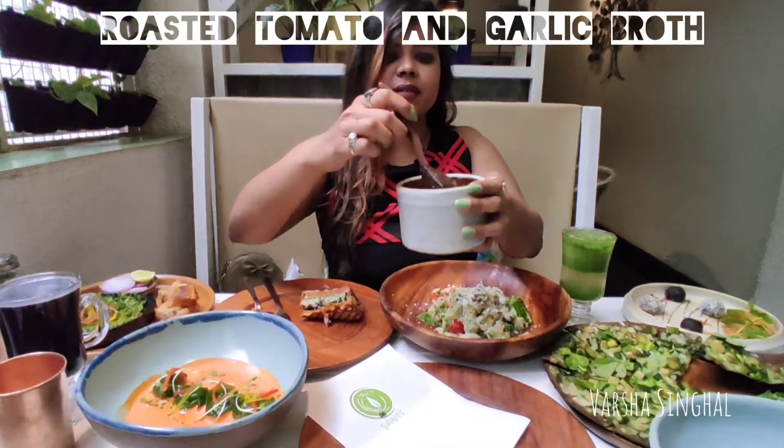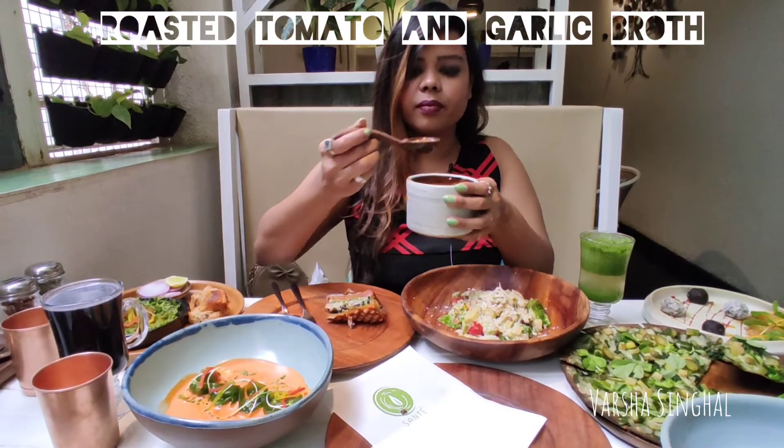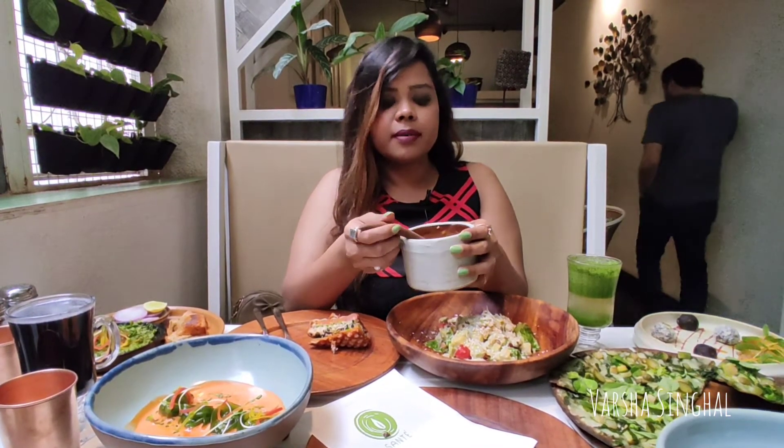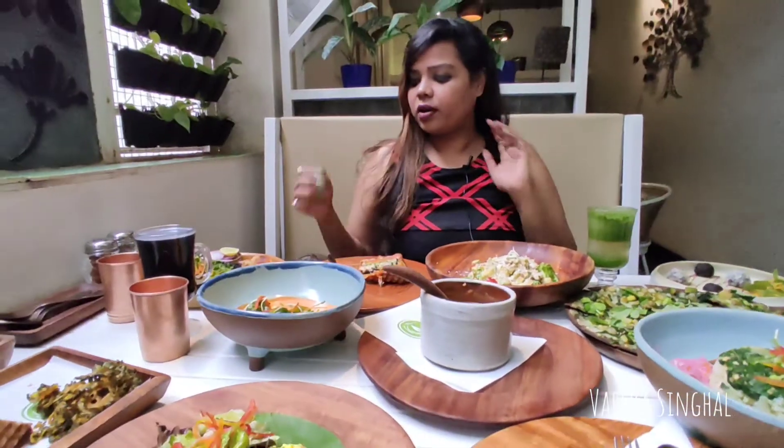Let me try the soup now. Look at the cutleries guys — they have customized cutleries. This is actually a broth, and it's a very healthy drink-soup. You also get it in a very good quantity, with lots of spinach and green leaves. So quite healthy.